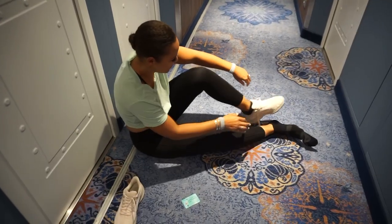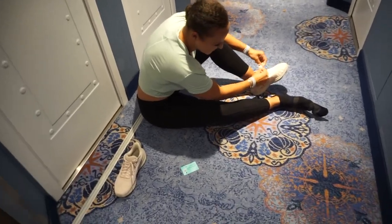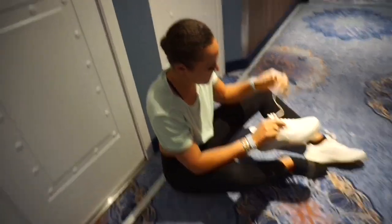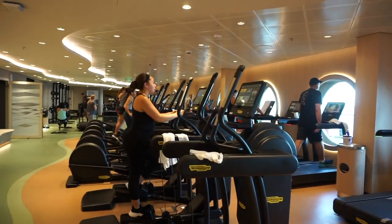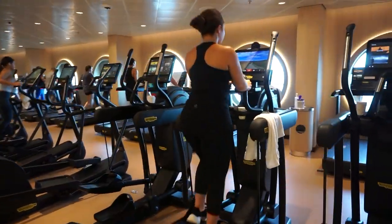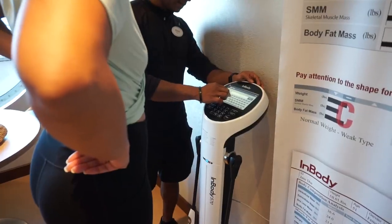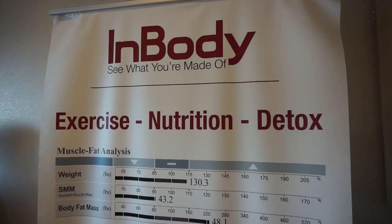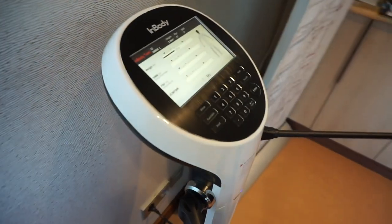This woman right here is my ride or die. It is oh dark early and we're about to go to a stretch and relaxation class and a workout class, and she's the only one who made it!